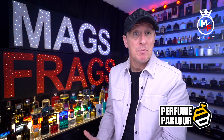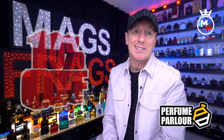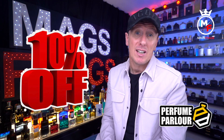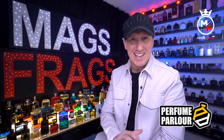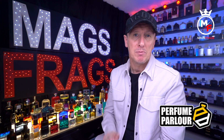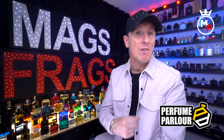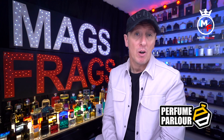Before I begin the rundown, if you're interested in picking up any of these bottles you can place an order using my 10% discount code — I'll leave a link in the description. The link directs you to a login page where you create an account, and your discount will automatically be applied at checkout. I don't work for the Perfume Parlour and this video is not sponsored by them. All opinions are my own and all bottles were bought with my own money, though I do receive a small commission for referrals.